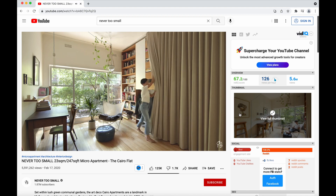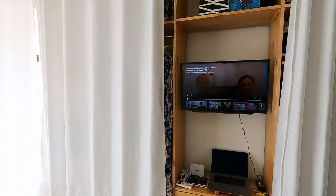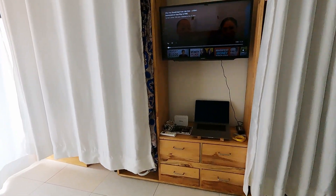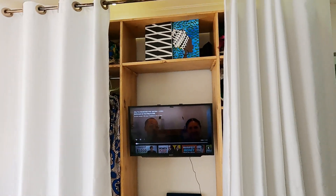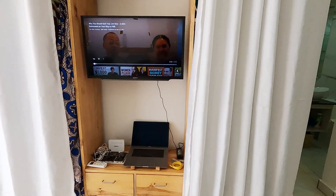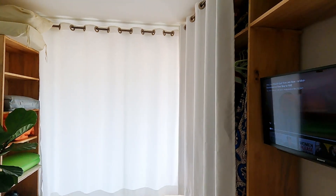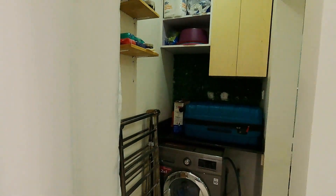I got the inspiration for my closet from a video on the Never Too Small channel — I will link it below. I pretty much did the same thing, except I split my curtain down the middle because my TV is in the middle. So I made that area the TV area and then my desk underneath. You can design it however you would like, whatever makes sense for the space.